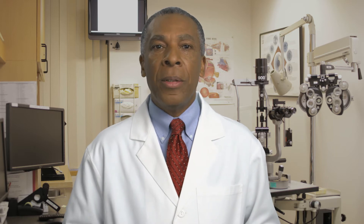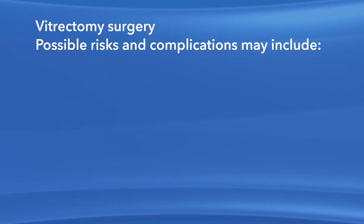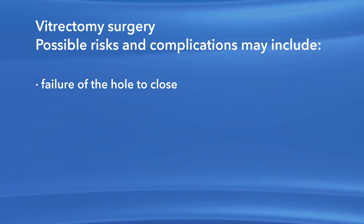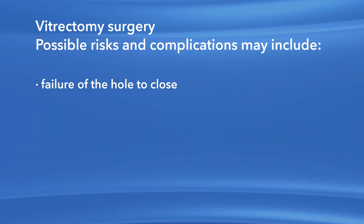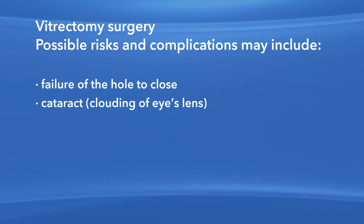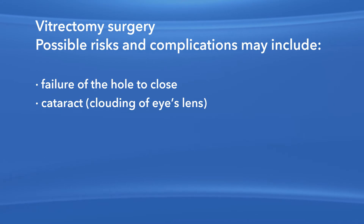If the macular hole closes successfully, your vision may continue to improve for as long as six months after surgery. As with any procedure, there are risks of side effects and complications with vitrectomy surgery to repair a macular hole. For instance, there is the risk that the hole may not close after surgery. Also, if you have not had cataract surgery, it is likely that you will develop a cataract or clouded lens in the affected eye requiring surgery at some point.